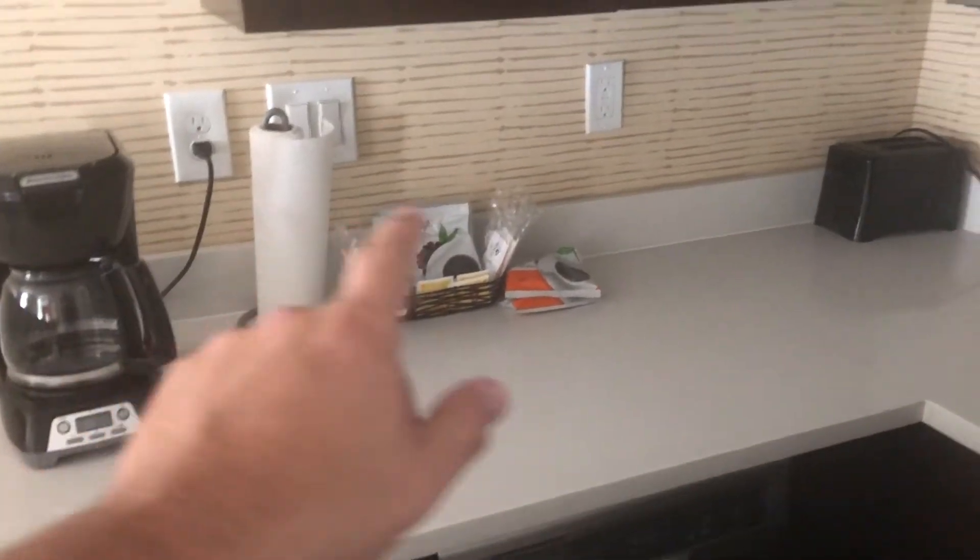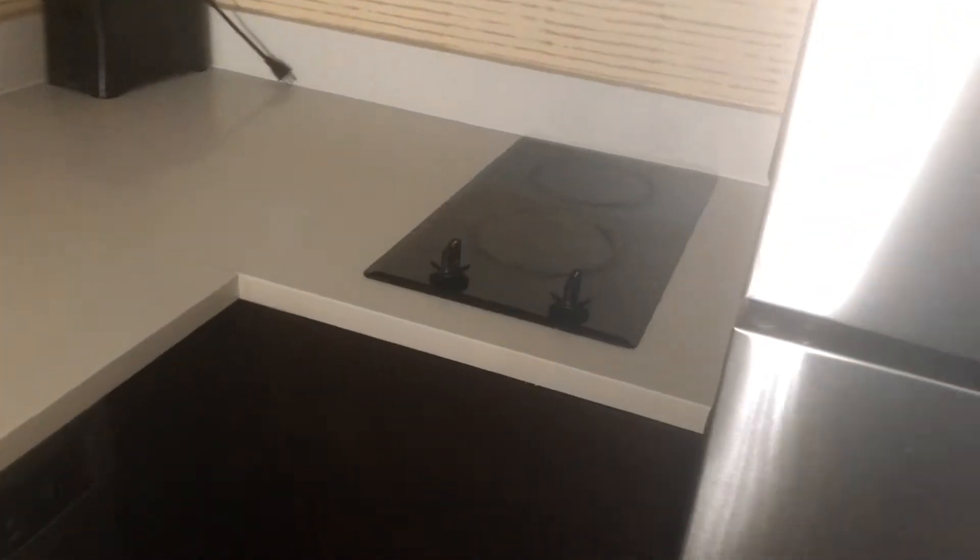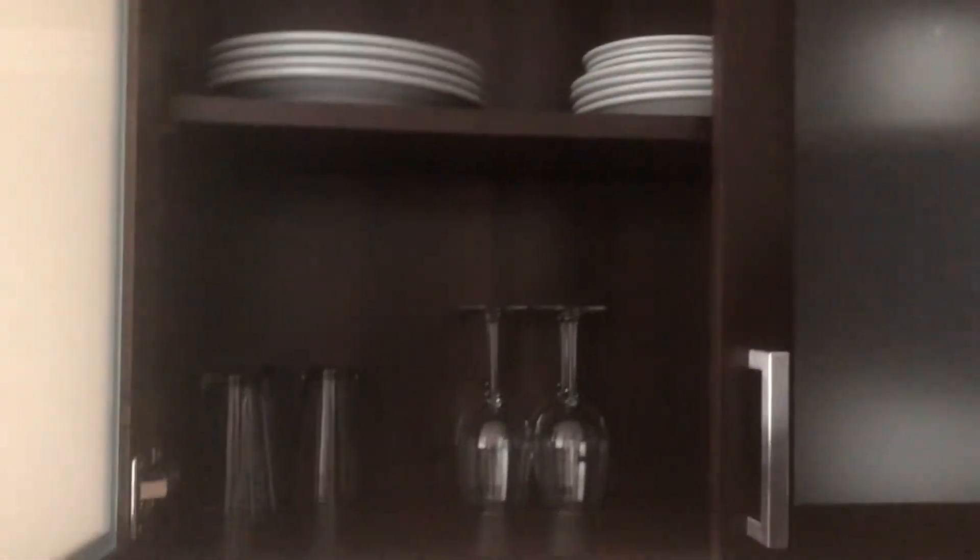Got a dishwasher. Got a coffee maker — I went ahead and plugged it up, and I got some coffee here, which is great. Toaster oven. Got a two-burner stove and a full-size microwave. I got plates and stuff up here. This is so nice.